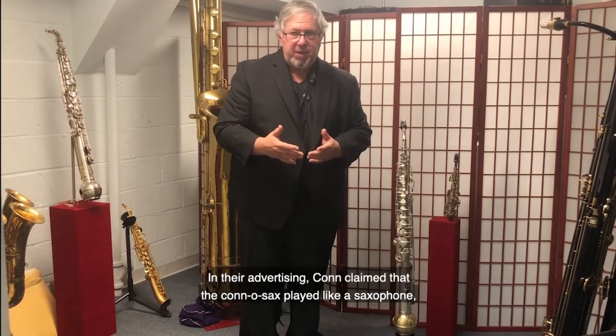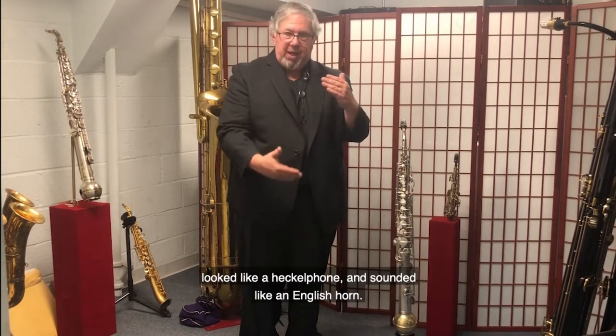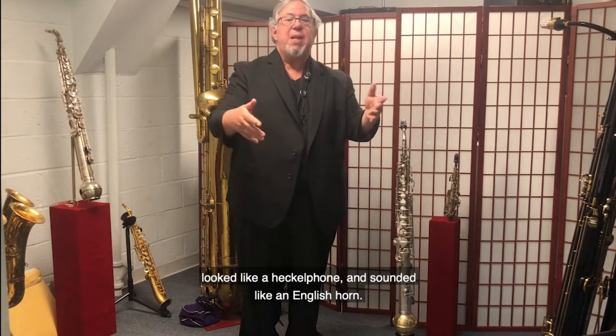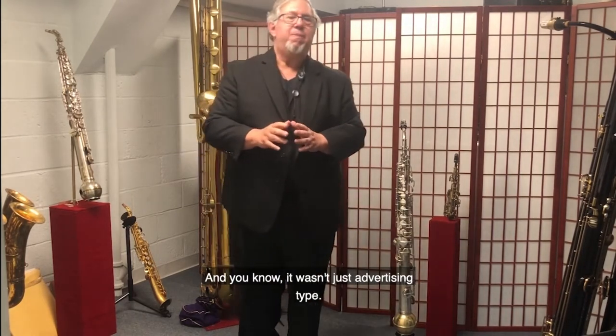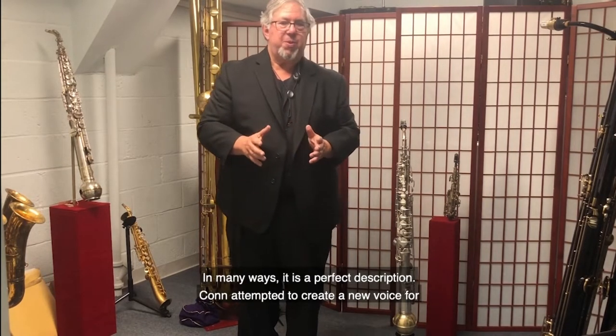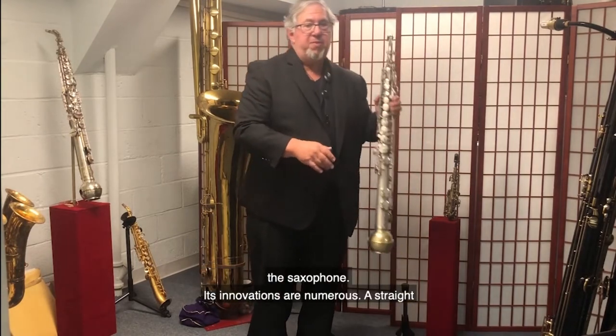In their advertising, Kahn claimed that the Kano-Sax played like a saxophone, looked like a heckelphone, and sounded like an English horn. And you know, it wasn't just advertising. In many ways, it is a perfect description. Kahn attempted to create a new voice for the saxophone.